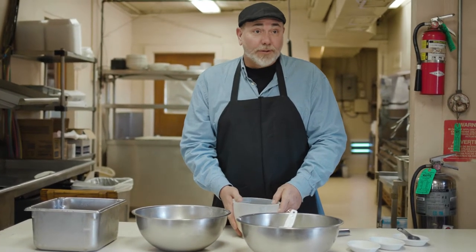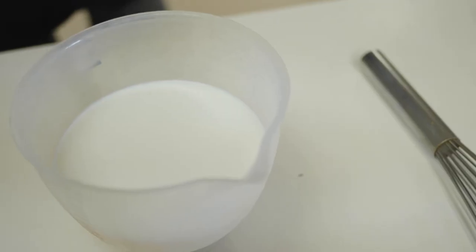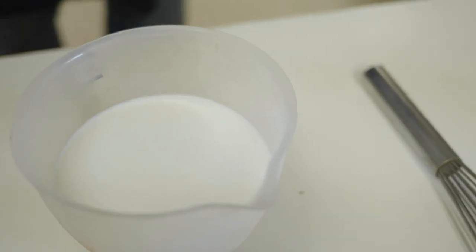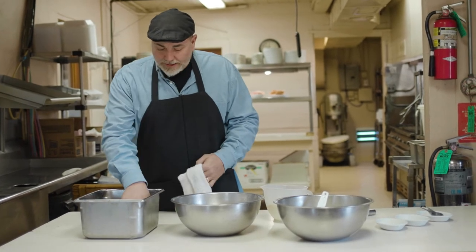For the wet ingredients, we just use milk — two cups of milk into another container. We do a triple dip here at the Venetian Inn. We want to make sure the chicken is dried off, so we pat it dry.